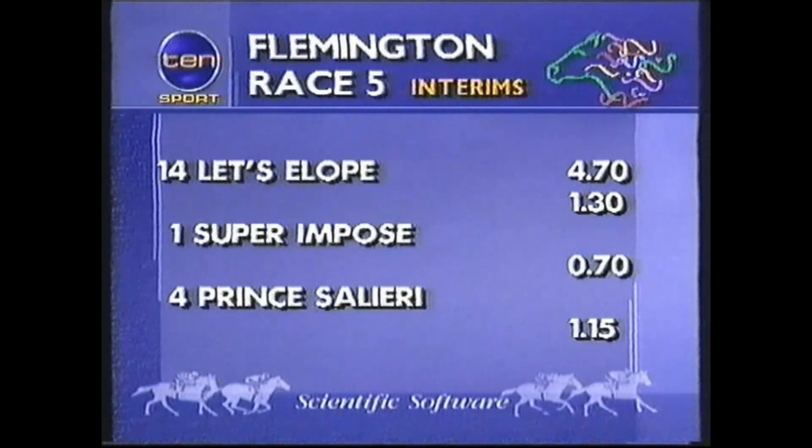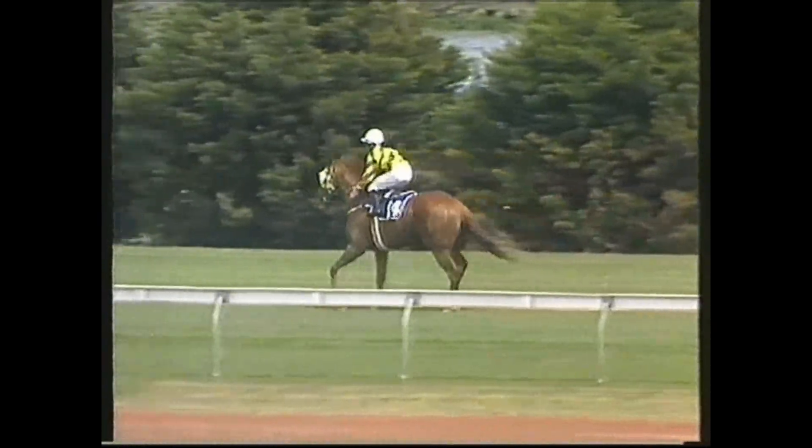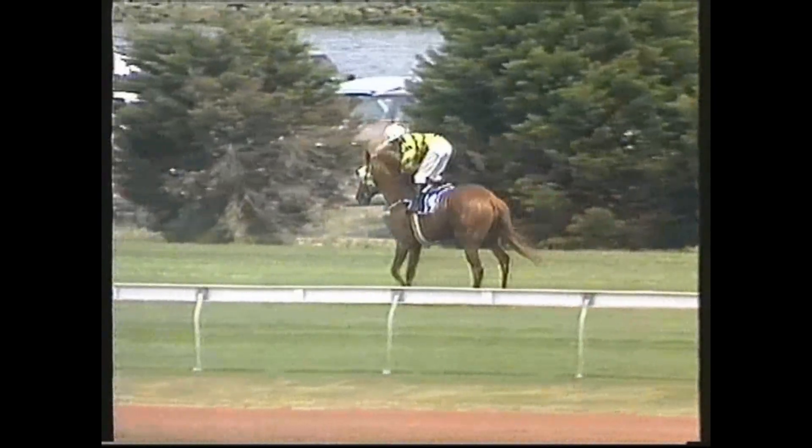And without much doubt at all, the outright favourite for Tuesday's Foster's Melbourne Cup. For a win and place return on the McKinnon Stakes: number 14, Letzel Open, $4.70 the winner, $1.30 the place. Number one, superimposed, 70 cents. And number four, Prince A'Leary, $1.15. Numbers 14, 1 and 4 will be the approximate should plays for race number five, the McKinnon Stakes.